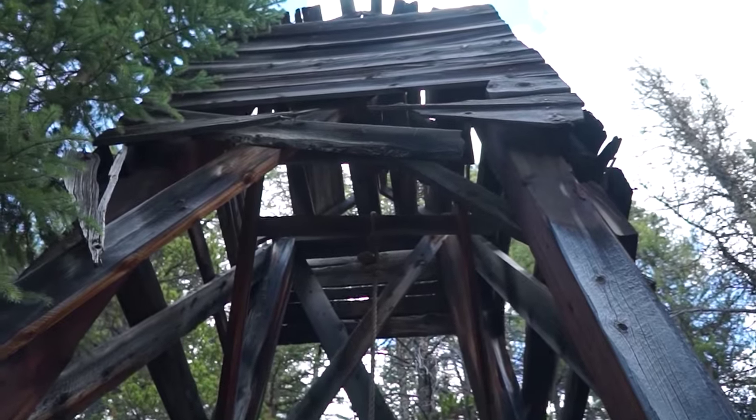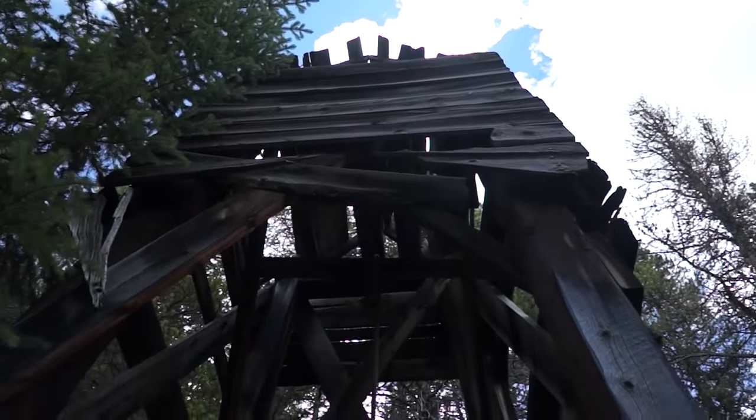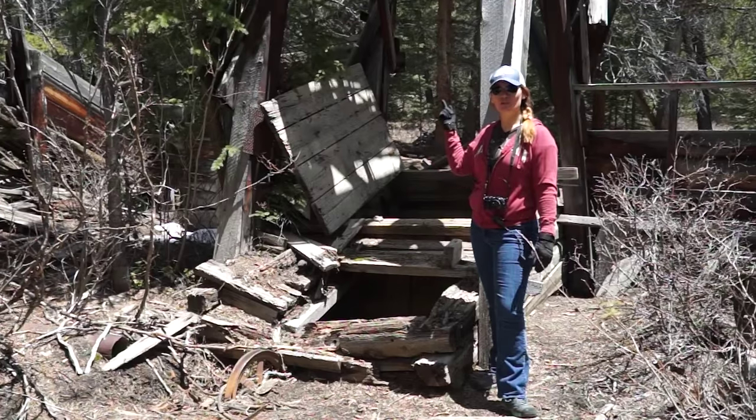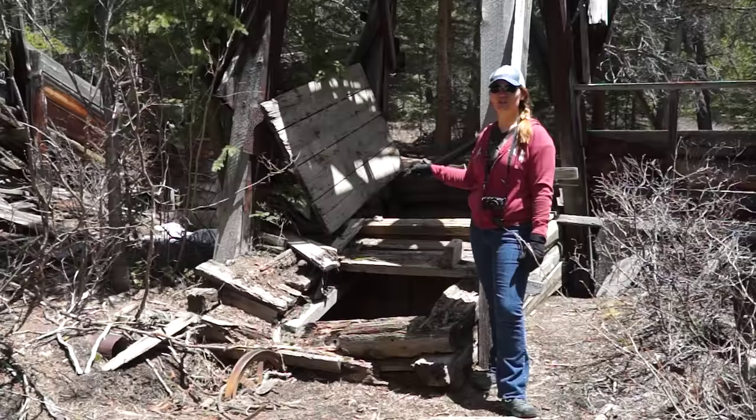This shaft is covered — you don't see this every day. We're at 10,400 feet in Colorado. They get tons and tons of snow up here, probably 20 to 30 feet. Could you imagine trying to work a shaft in the winter covered in snow? It's probably not going to happen.